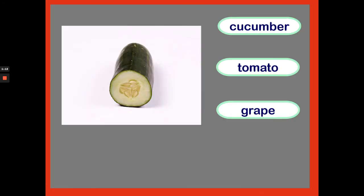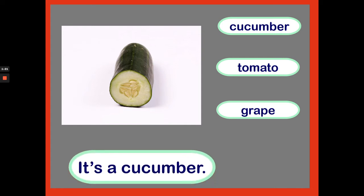What vegetable is this? Is it a cucumber, a tomato or a grape? Let's find out! It's a cucumber. Well done!